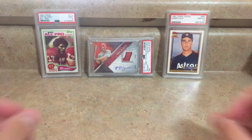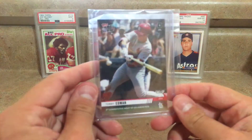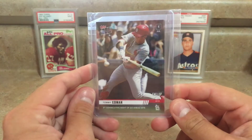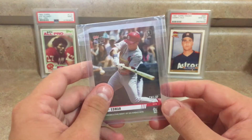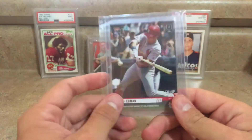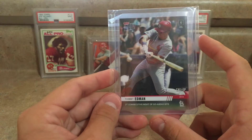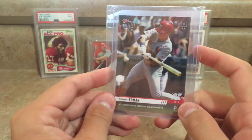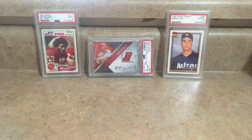Before I get into the PSA cards, I want to show off one pickup. I picked up this Topps Now card of Tommy Edmond, who has been absolutely killing it for the Cardinals lately. They made this after a series in Seattle where he had two consecutive go-ahead hits. Cool card — hopefully I can get this one signed and slabbed.